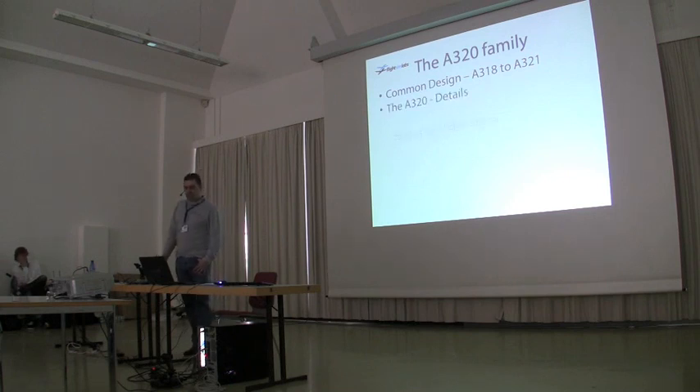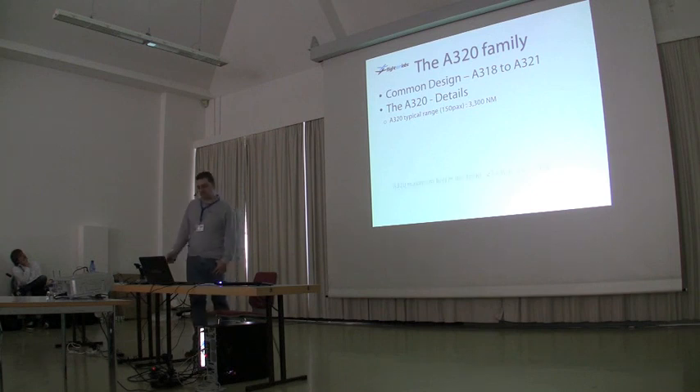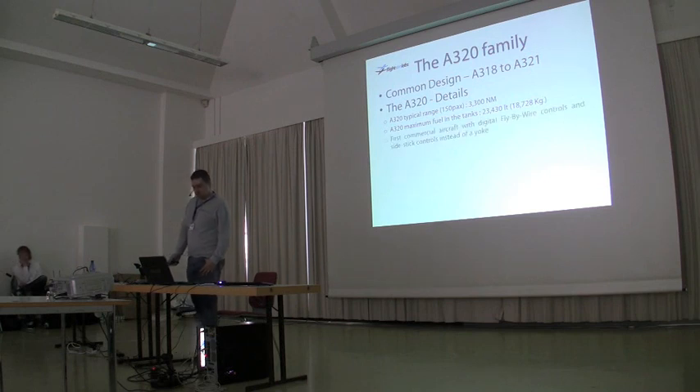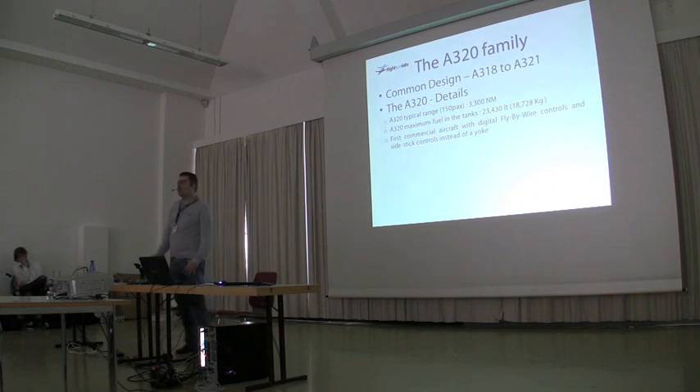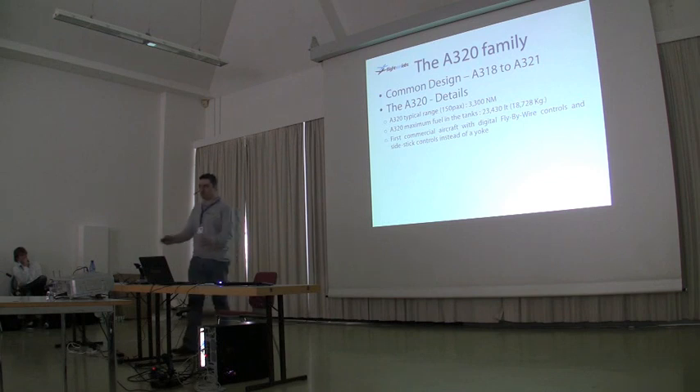Some historic details of the A320: the typical range with 150 passengers — which is a common load — is about 3,300 nautical miles. It has a maximum fuel in tanks of about 18 to 19 tons, which is about 23,000 liters. It was the first commercial aircraft equipped with digital fly-by-wire controls, so it featured a side stick instead of a yoke. For a while, pilots just didn't know what to do with the empty space in front of them — so they decided to put a table there for lunch.